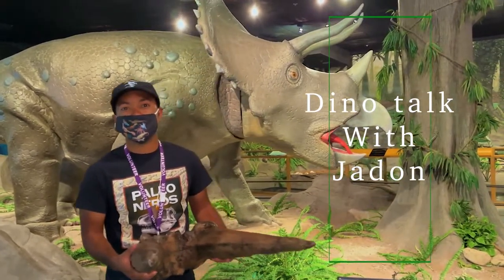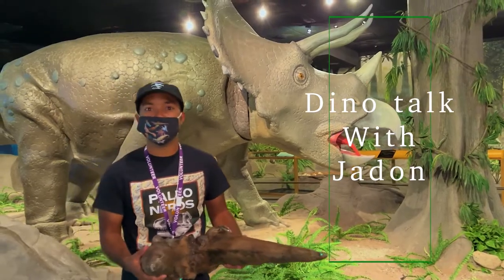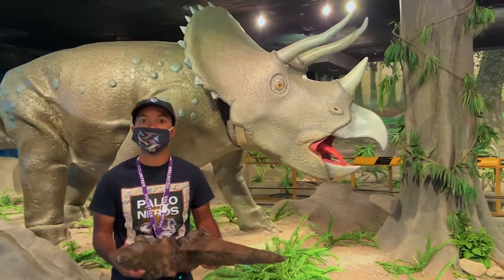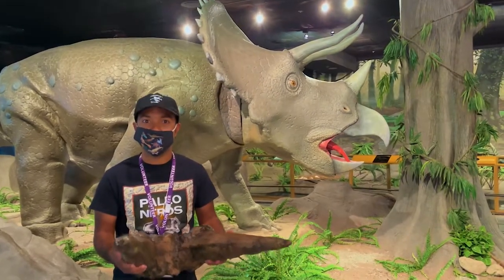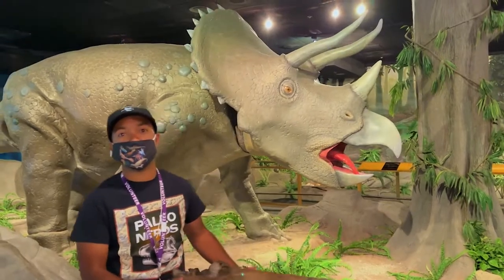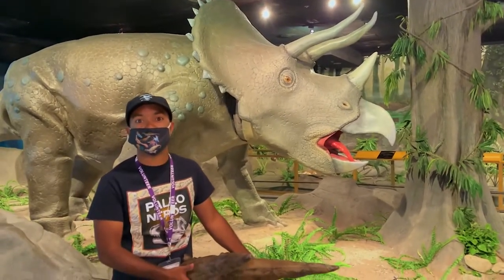A lot of kindergartners and fifth graders too know triceratops. It's the three-horned dinosaur with the characteristic three horns — three-foot horns above the eyes and the short horn above the brow. But I'm gonna go into a little depth on how triceratops was discovered and how this animal may have been.